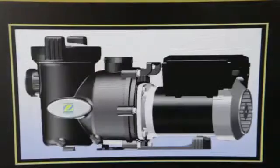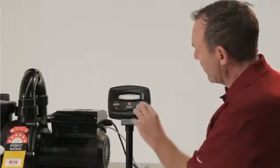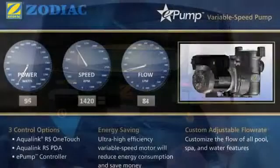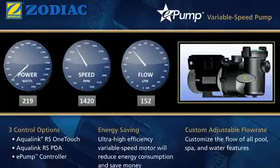A normal pump will operate at a speed of 2830 RPM and draws approximately 1200 watts of power. If we were to reduce that speed down to half, such as the case of the ePump, we could draw in as little as 200 watts of power. So the power saved is far greater than the flow drop-off by reducing the speed.